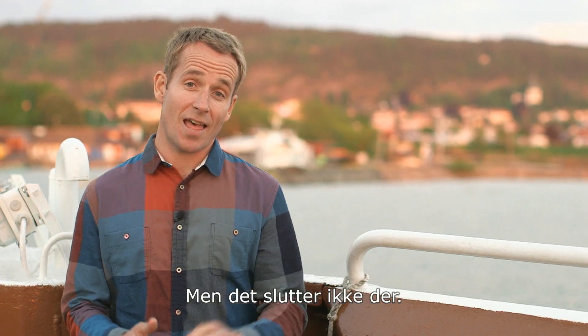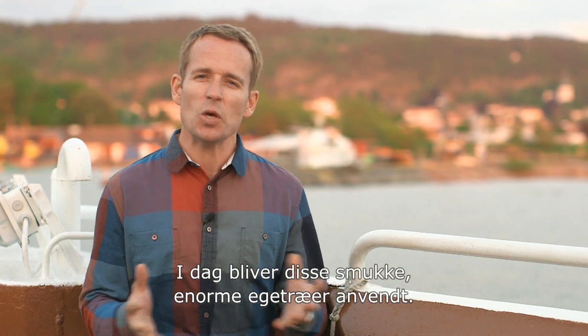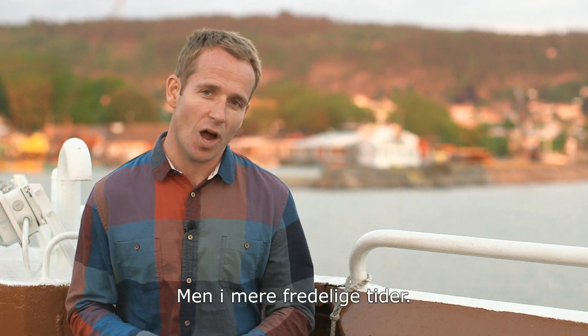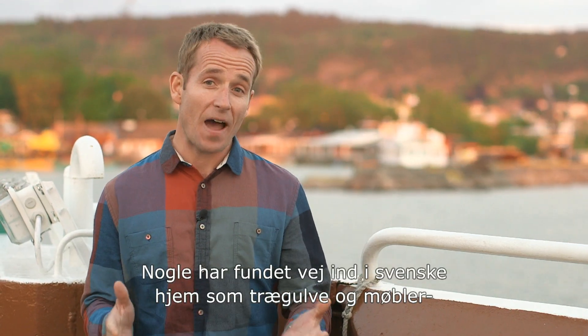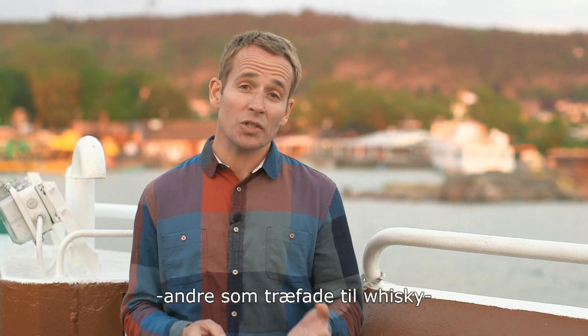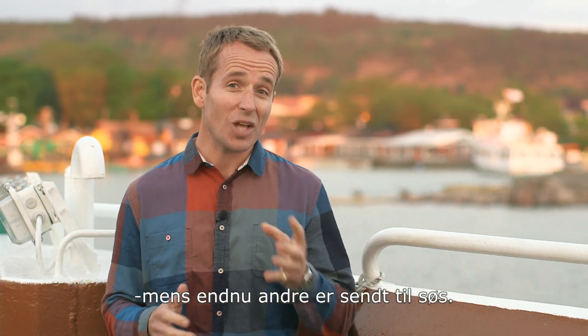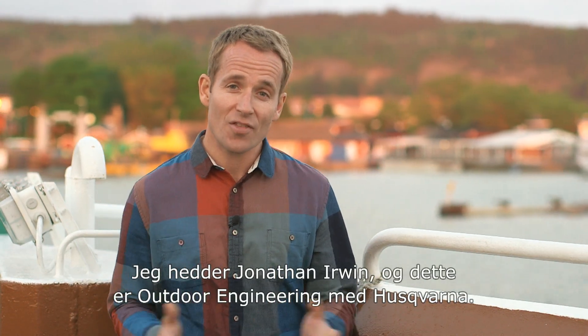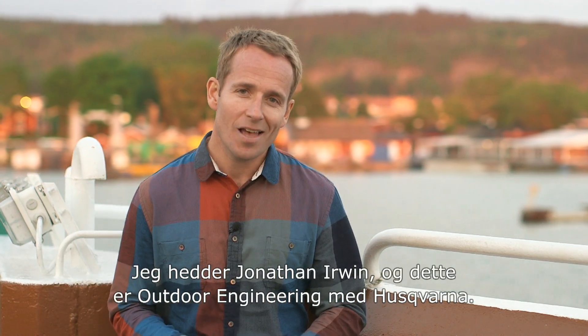I wonder what went through the mind of the Rear Admiral of the Swedish Navy when he got that news. But the story doesn't end there. Today these beautiful and huge oak trees are being put to good use in more peaceful times. Some have already found their way into Swedish homes as wooden flooring and furniture, others as wooden casks for whiskey, while some have even been sent out to sea. I'm Jonathan Irwin, and this is Outdoor Engineering with Moskvana.